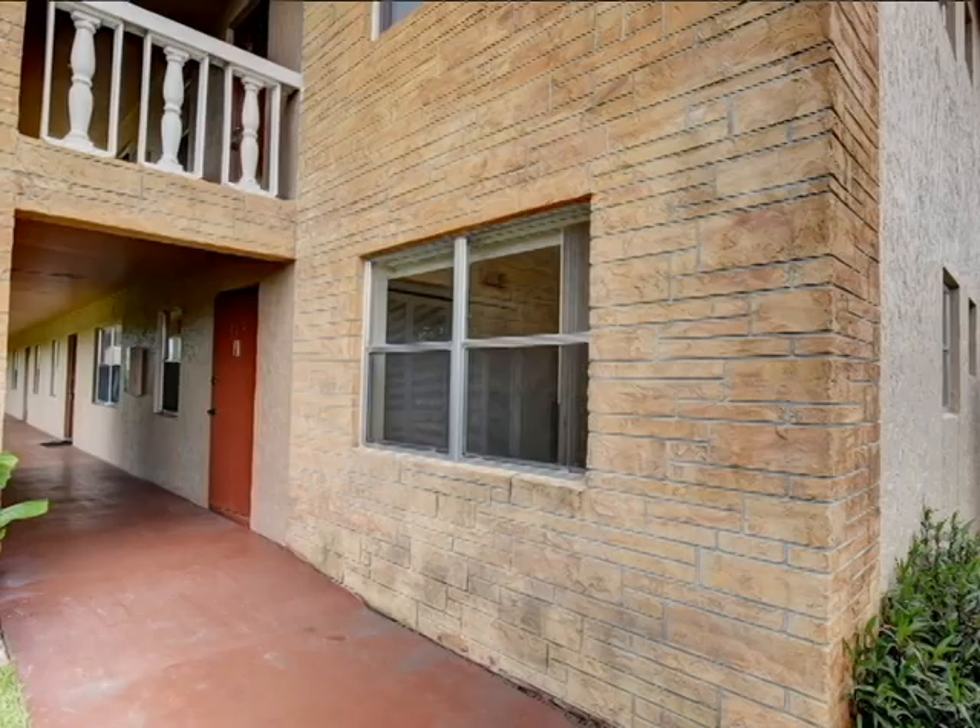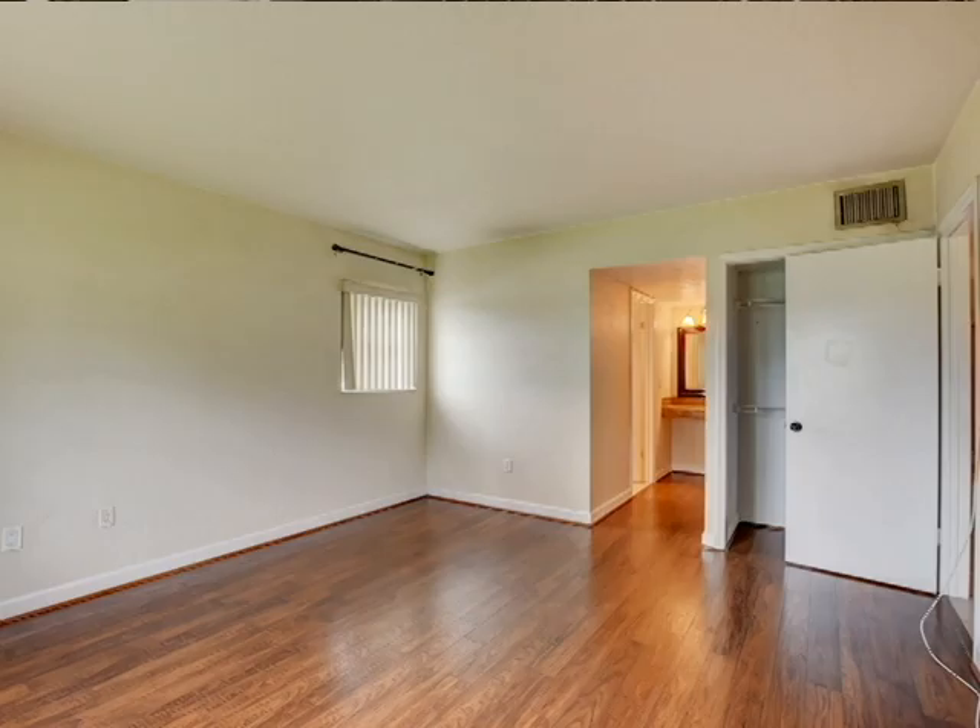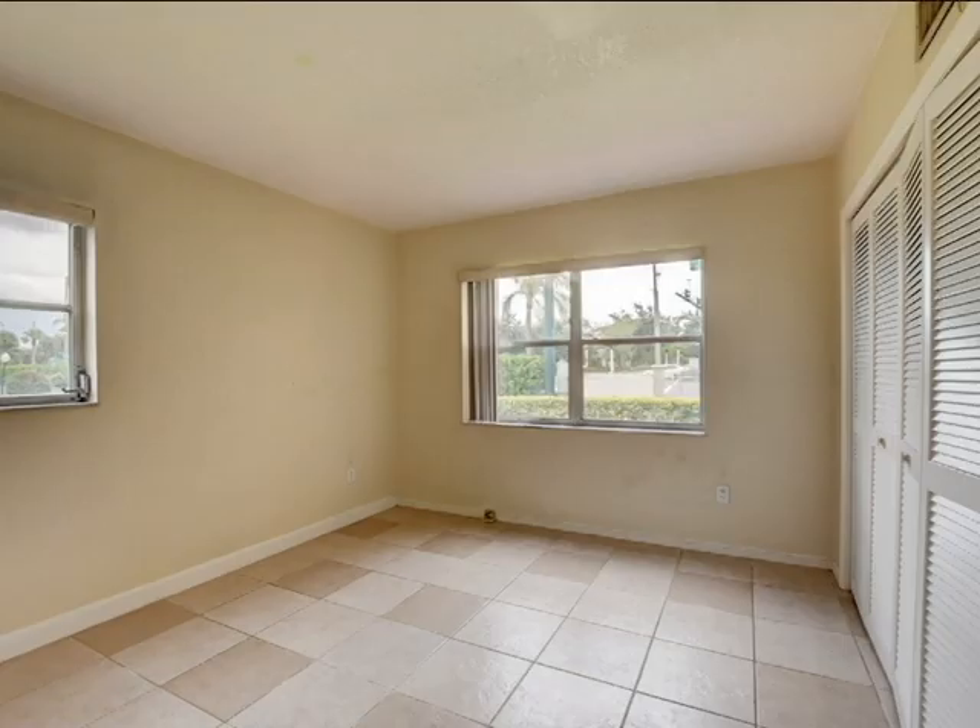This highly desirable first floor corner unit brings in a ton of natural light and makes the spacious 950 square feet even bigger.